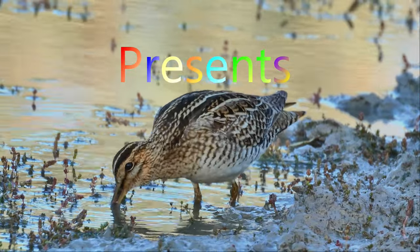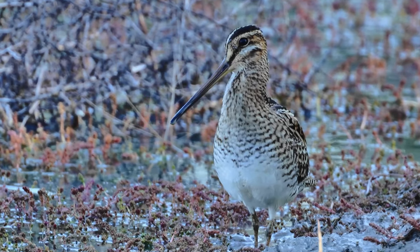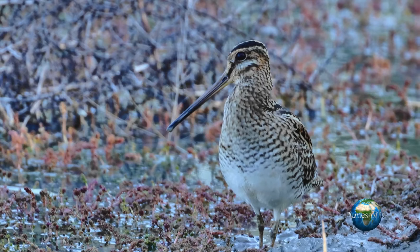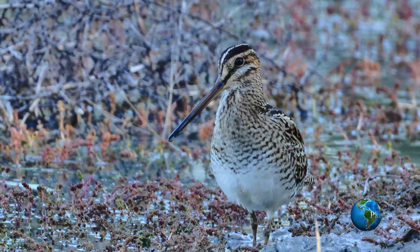Snipe are waders characterised by a long slender bill that they use to probe in the mud to catch invertebrates. Hence they are found in wetlands and marsh areas. And this bird that we're looking at is called the Japanese Snipe. In Australia we would refer to it as Latham's Snipe.